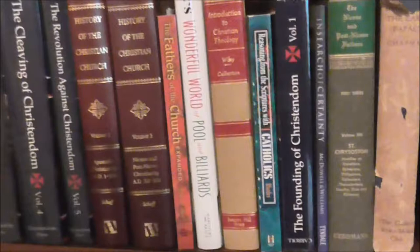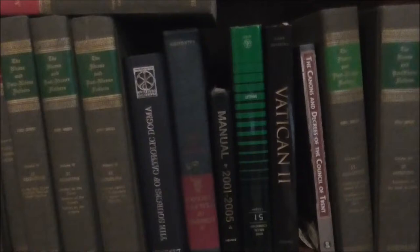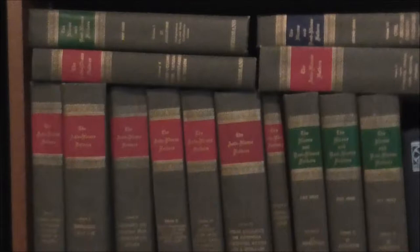Once again, some of these I'd be willing to sell and some I would not. But you know, who knows — maybe I have a fire in my house and I have a video of all the books that I lost. Here's the volume of the Fathers. Some more down here — these are not for sale. I have both Protestant — here's the Works of Arminius — and Catholic resources.